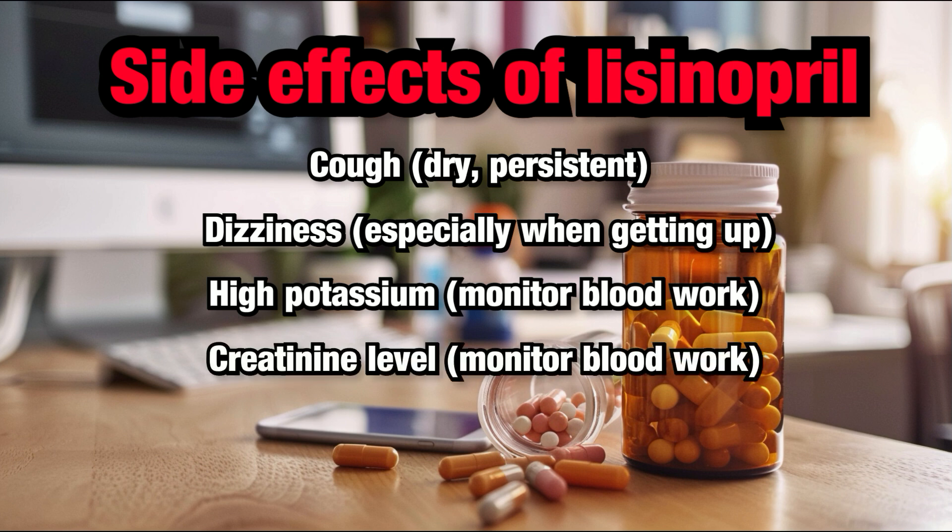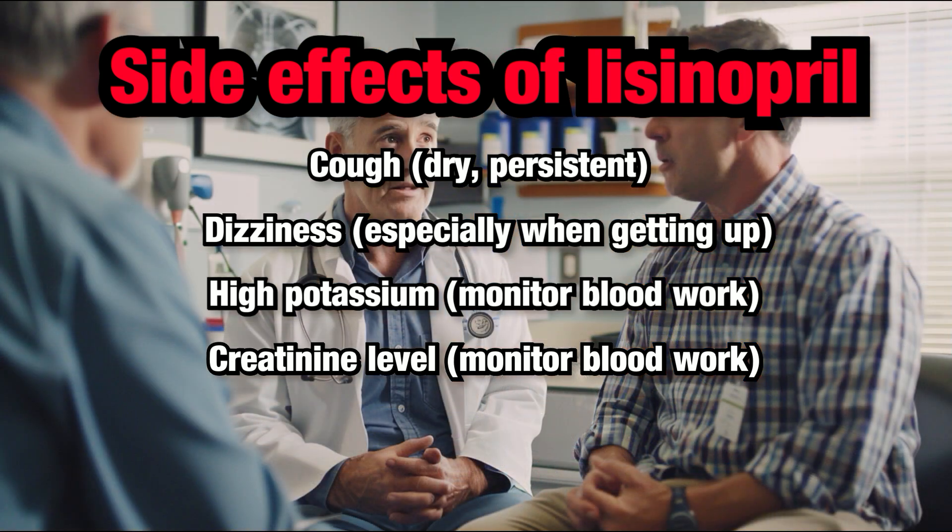Increased creatinine level. Creatinine level can go up, and this sometimes indicates that the medication is actually working. Blood work will be needed to monitor creatinine levels to ensure it remains within safe ranges, usually 3 to 4 weeks after starting lisinopril or increasing the dose of lisinopril.